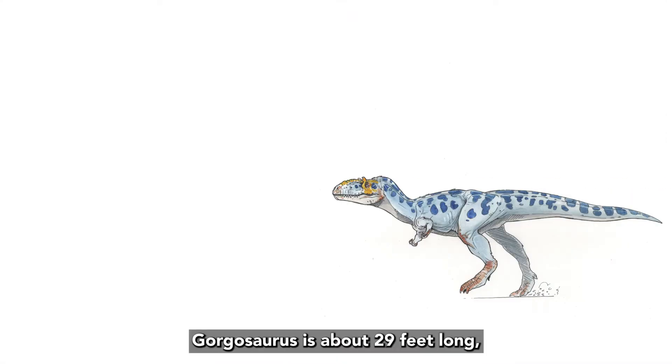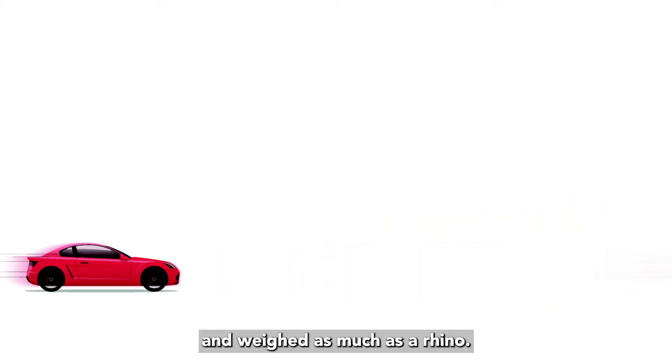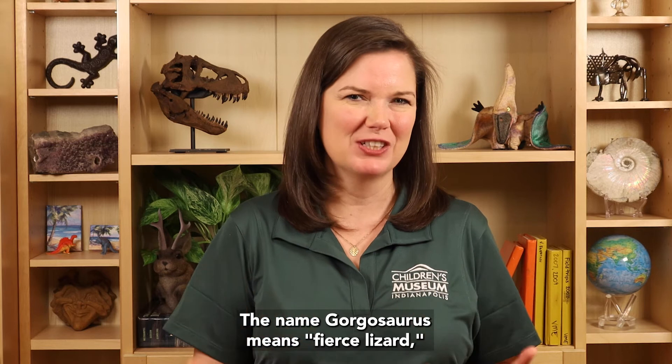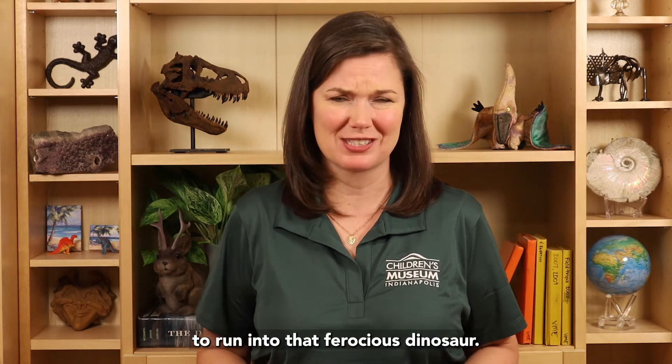Gorgosaurus is about 29 feet long — about the length of two cars — and weighed as much as a rhino. The name Gorgosaurus means fierce lizard, and I definitely wouldn't have wanted to run into that ferocious dinosaur.